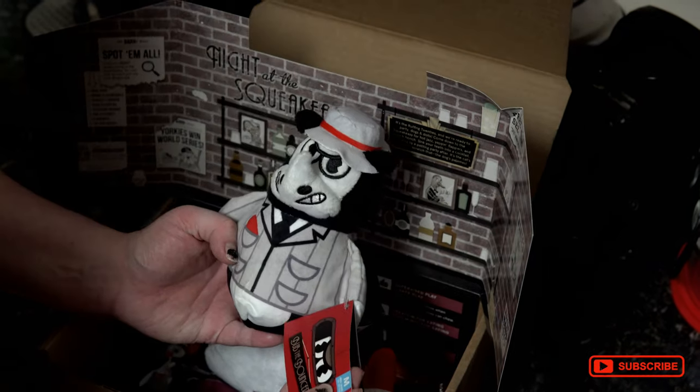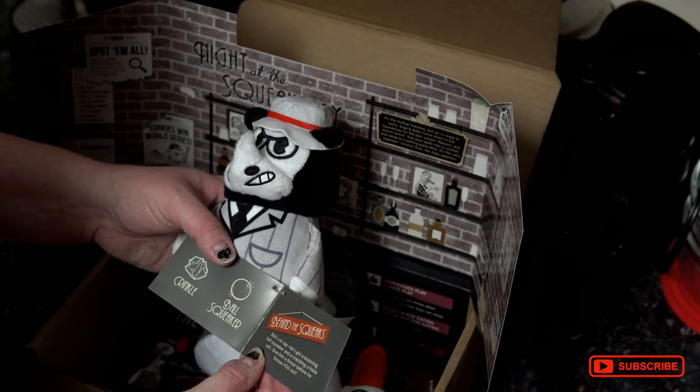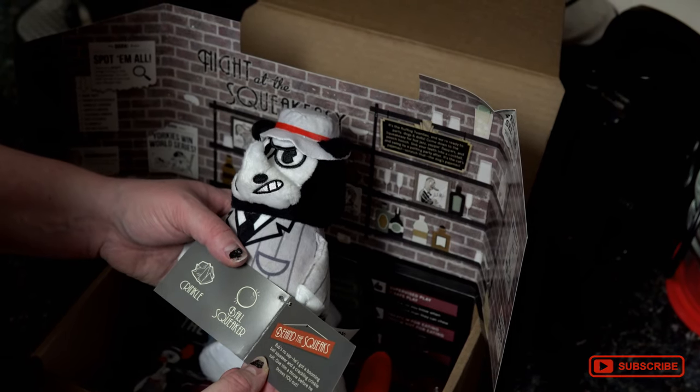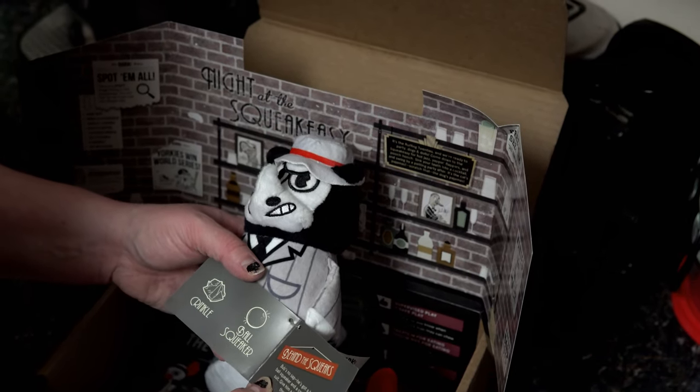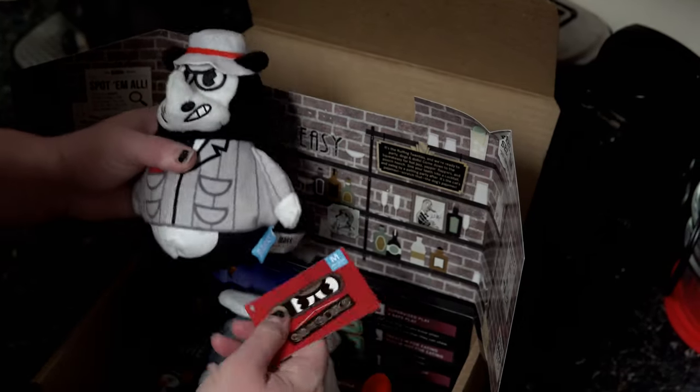Second toy: The Bouncer. Oh okay, so he's a bouncer. 'Bob's no sap — he's got a booming ball squeaker and a crinkle suit. Give him a throw before he throws you out.' That's funny. So we have this one — a rhino or something like that.